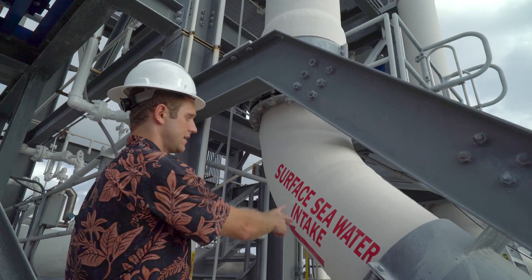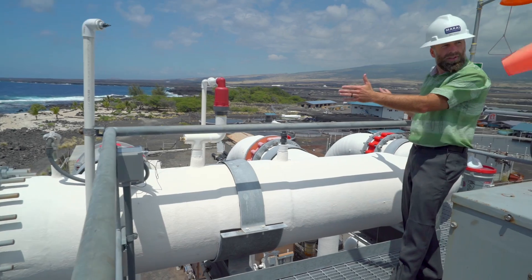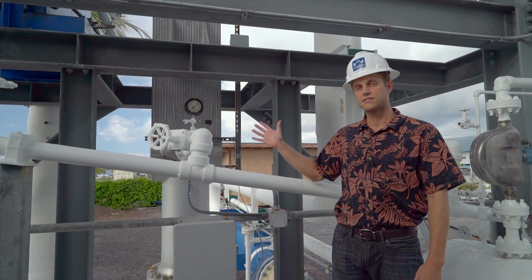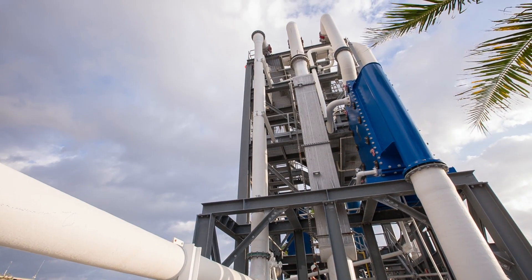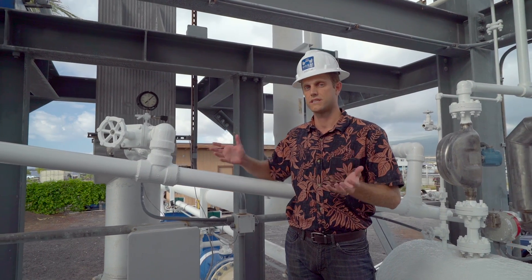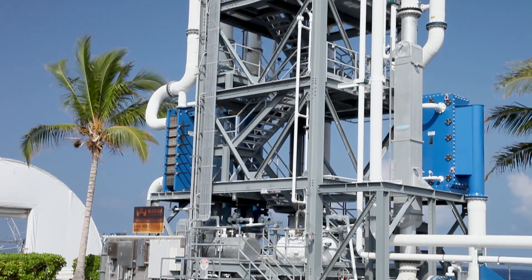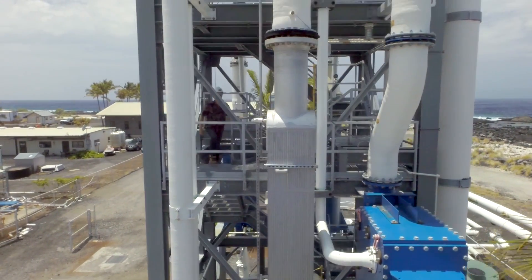The warm surface water comes right here and goes up to the top. This is where we split it into all three different heat exchangers, where water pours down through the heat exchangers. We've got three different slots for heat exchangers here because this is a research facility. We need the flexibility to be able to transfer heat exchangers in and out and swap them out easily to test different versions of the same unit.